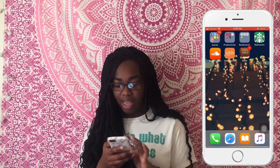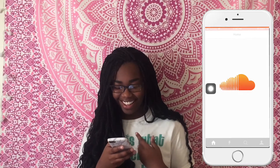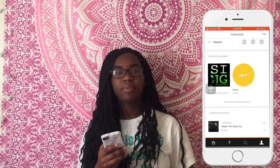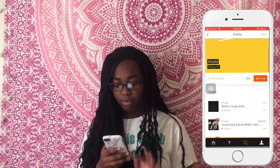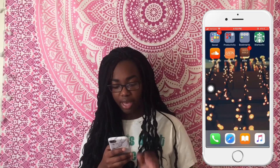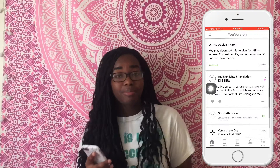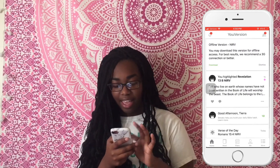I have SoundCloud — I'm a SoundCloud rapper, just kidding. I only have it because Khalid dropped a rough draft of a song and I had to get the app to hear it. And I have my Holy Bible app because you gotta stay blessed and on the word of God every day.